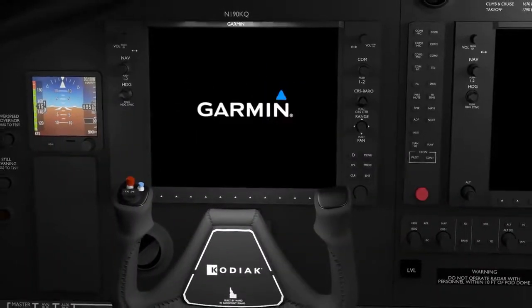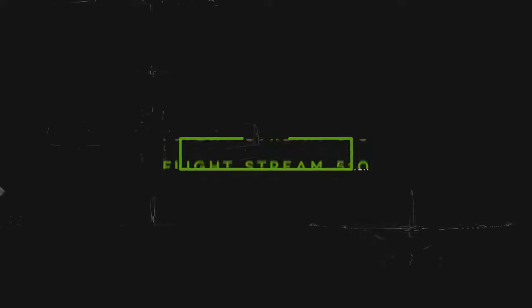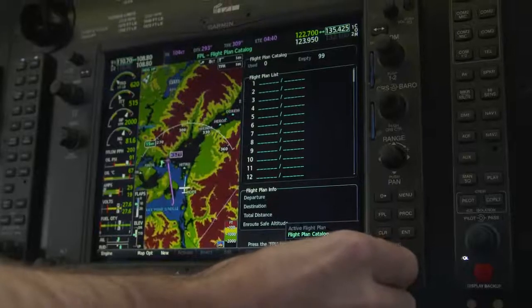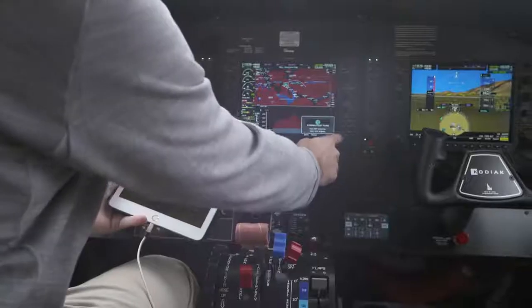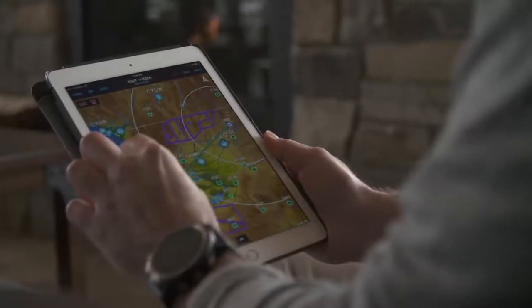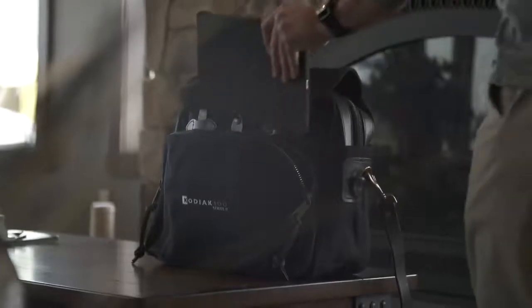The most important improvement in the Kodiak Series 2 is to the flight deck. All Series 2 aircraft come with the new G1000 NXI avionics suite, and right away the advantages are apparent — NXI is lightning fast. The most exciting feature of NXI is Flightstream 510. It allows pilots to enter flight plans on their mobile device and then wirelessly load them. It also allows the pilot to see next-gen weather, ADS-B traffic, and more, all on their iPad. In the new Kodiak 100 Series 2, your iPad is the touchscreen controller to your avionics.